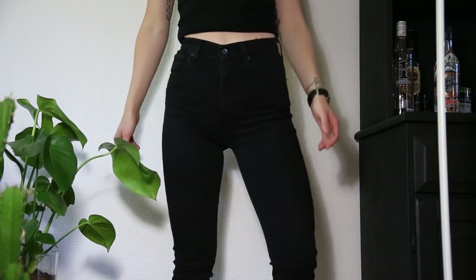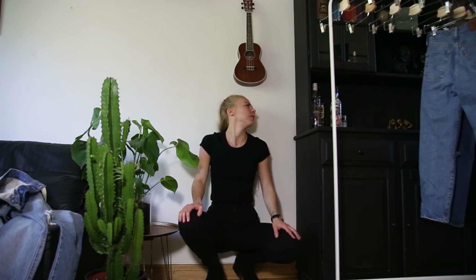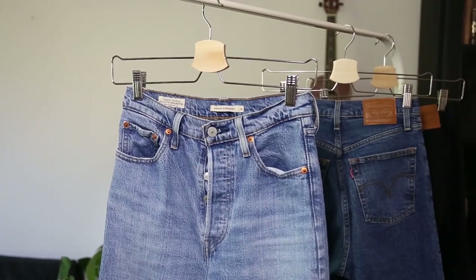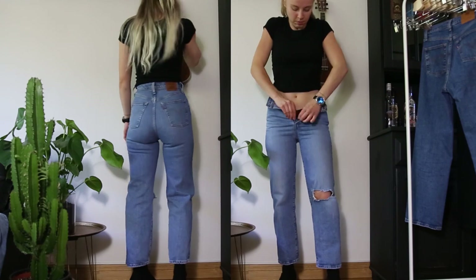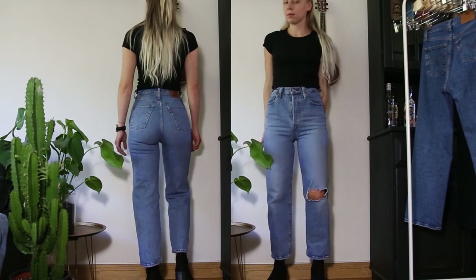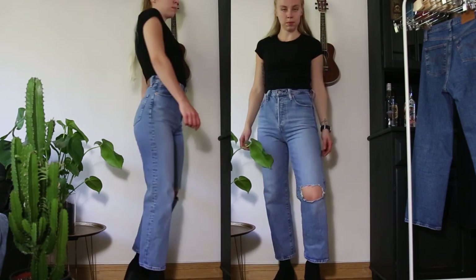Next up we have my favorite style, which is the Levi's Ribcage, and I've got three of those. I'm going to start off with the lightest wash — they are all in size 26. These are a pair of Ribcage Straight made out of 99% cotton and 1% elastane. What I love most about the Ribcage design is that they are really high-waisted and the pockets in the back are placed really high up, which makes your legs appear longer than they actually are. Since I have a very long torso, I think that's really nice on my body. I bought these ones second hand and for some reason the denim is really stiff in these ones.